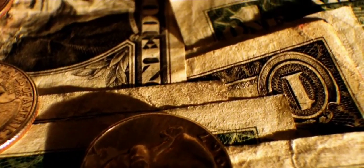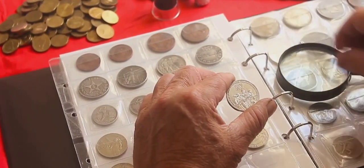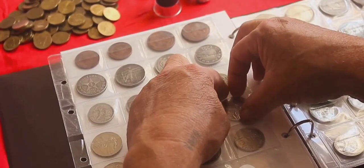The 1976-S clad proof Bicentennial Quarter managed to sell for $6,038 in 2010. A testament to its striking appeal.